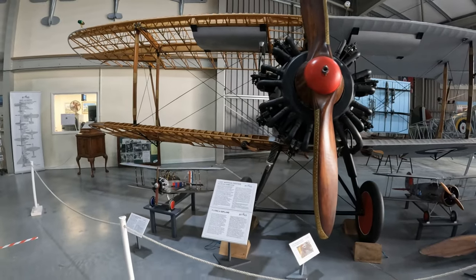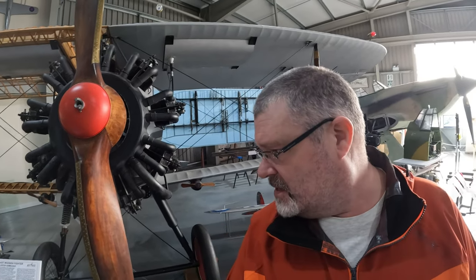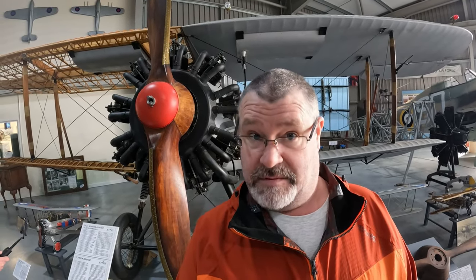Behind me is the last wooden aircraft built. It's actually called the Gloucester Gamecock — make of that what you will.